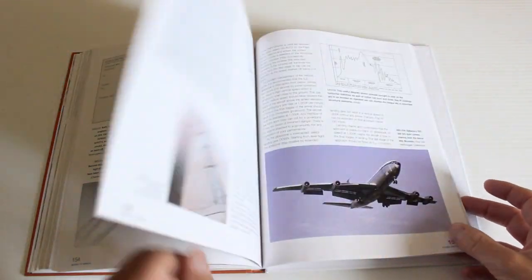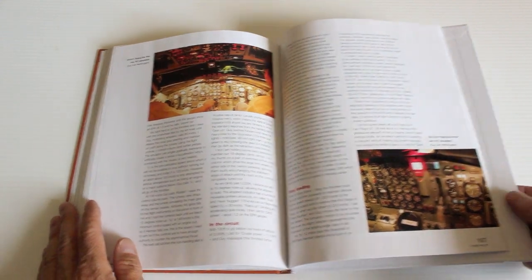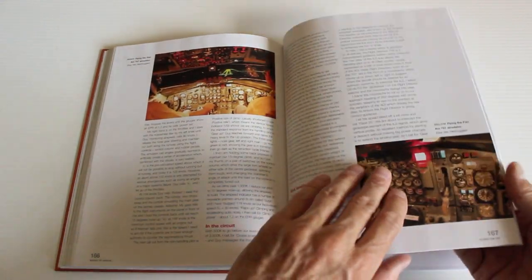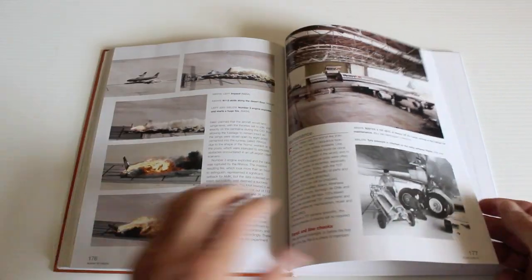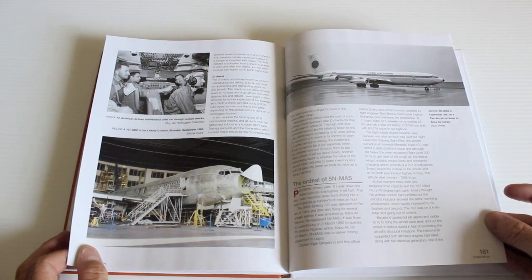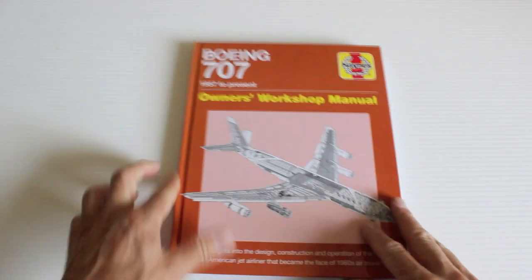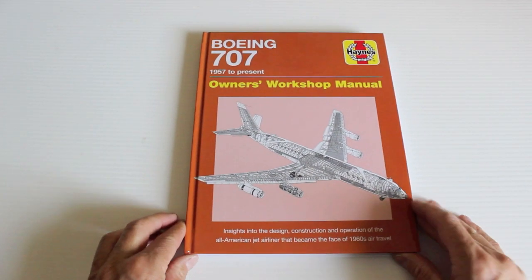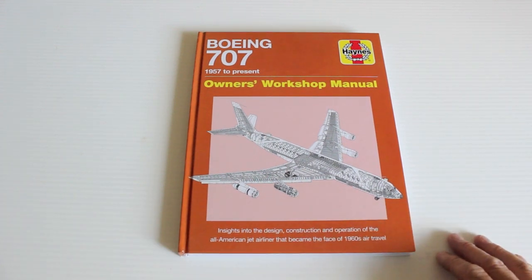Great book and well worth investigating if you want to learn about aircraft — classic aircraft of the last 60 years. So yeah, it's certainly well worth having. Check them out, they're great.